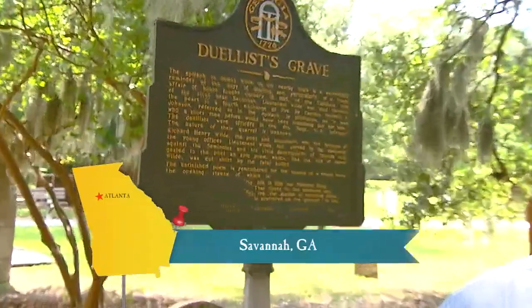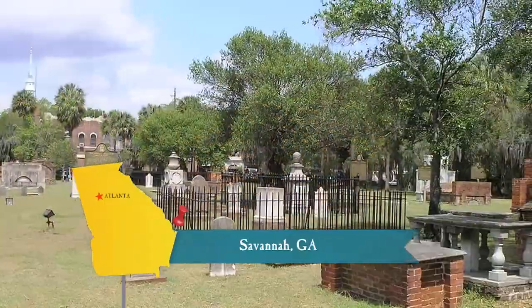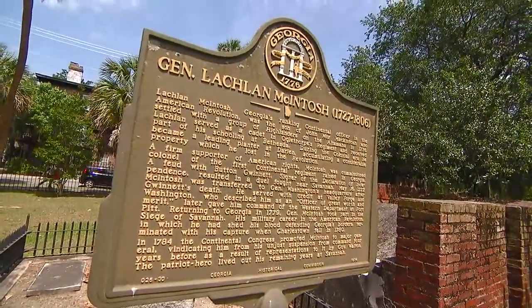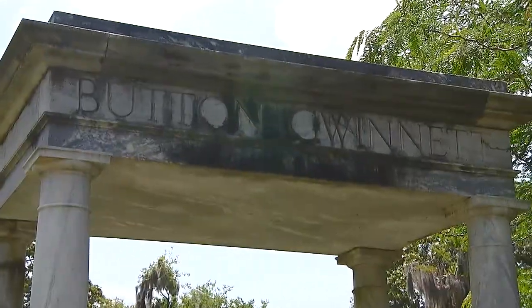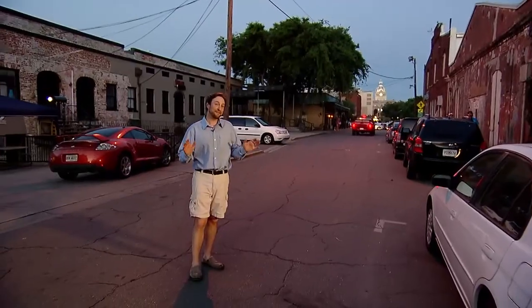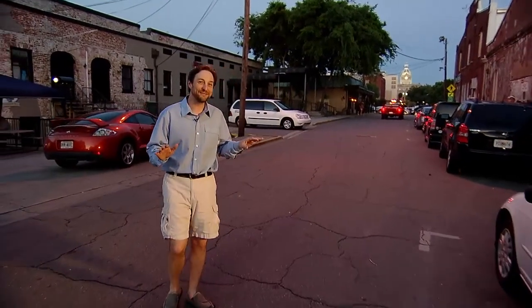The Savannah area has witnessed its share of duels through the years. In fact, there is even a duelist grave here in Colonial Park Cemetery. As you walk around the park, you'll see some of the victors like General McIntosh and his unfortunate adversary, Button Gwinnett — but he did get a chance to sign the Declaration of Independence first. He was a little faster with the pen than he was with his gun. And I found a place where people aren't dying — they're smiling even when the musical duels are in full force. Savannah Smiles.